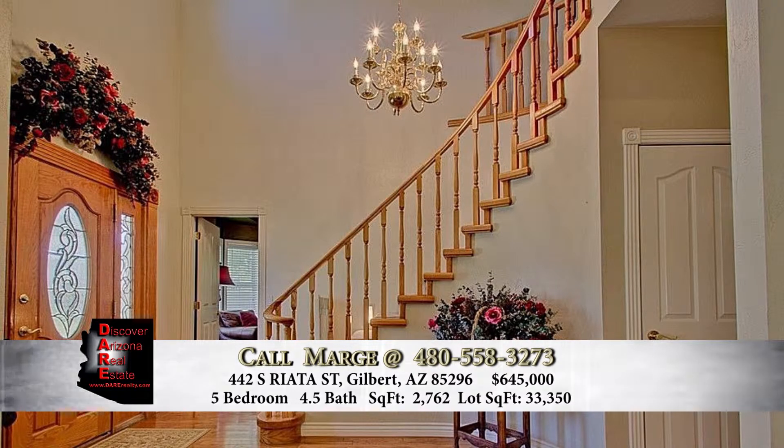And our co-host is? My name is Luke Wilgott. I'm with Academy Mortgage and I work right here out of our Chandler, Arizona office. Our next guest is Marge. I'm Marge Peck and I've been in real estate since 1981. I am co-owner of Discover Arizona Real Estate.